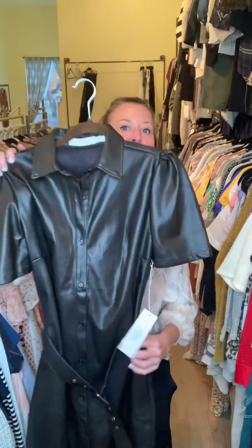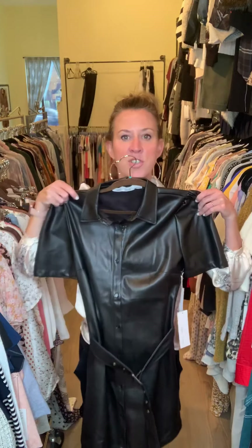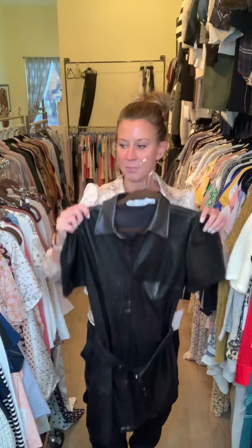We did this really smoking hot full leather dress, which is really cute with little button front detailing and a little belt around the waist. It's got a little bit of a puff sleeve at the shoulder — she's really, really fun.